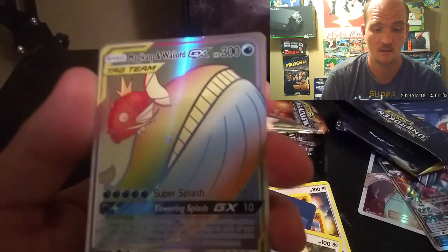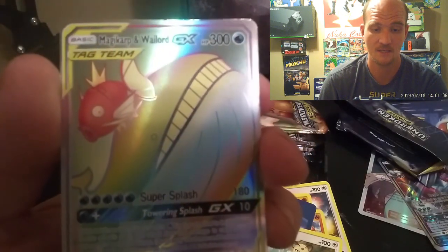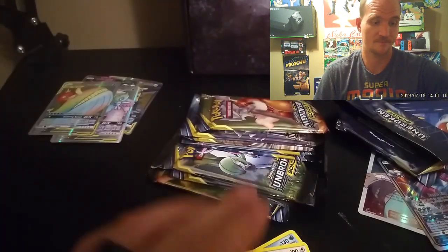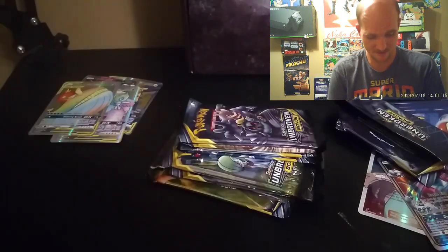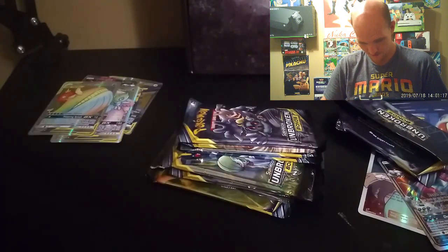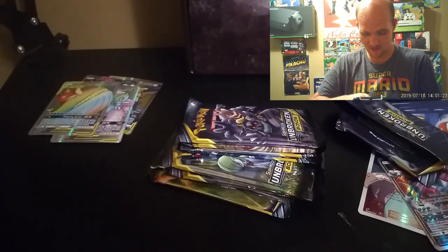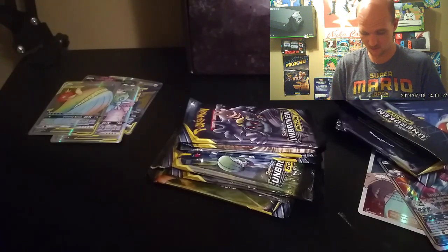And that's another rainbow rare — that is a Magikarp and Wailord rainbow rare! I'm trying to get through these as fast as I possibly can. The last video was about 24 minutes long; I'd rather have this one around 15 minutes.